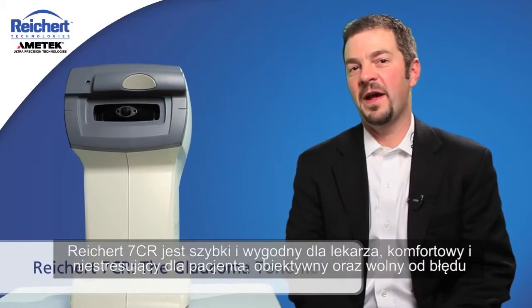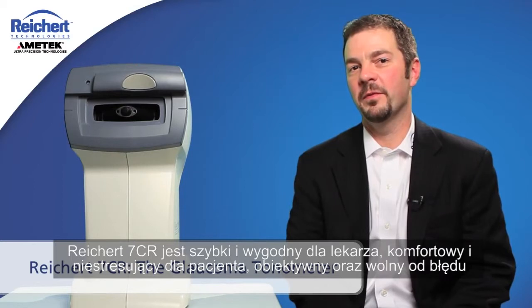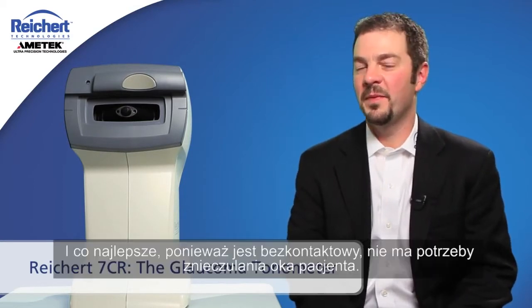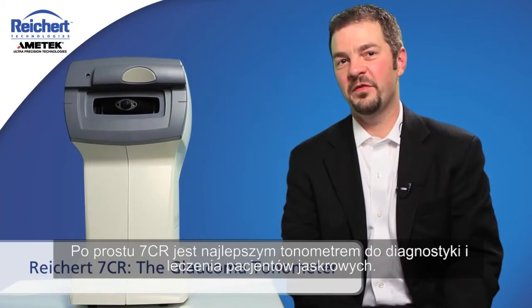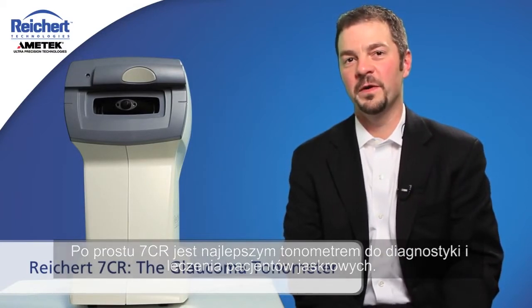The Rikert 7CR is fast and convenient for the operator, comfortable and non-intimidating for the patient, and it's objective — there's no operator bias. And best of all, because it's non-contact, it's not necessary to anesthetize the patient's eye. Quite simply, the 7CR is the best tonometer for diagnosing and managing your glaucoma patients.